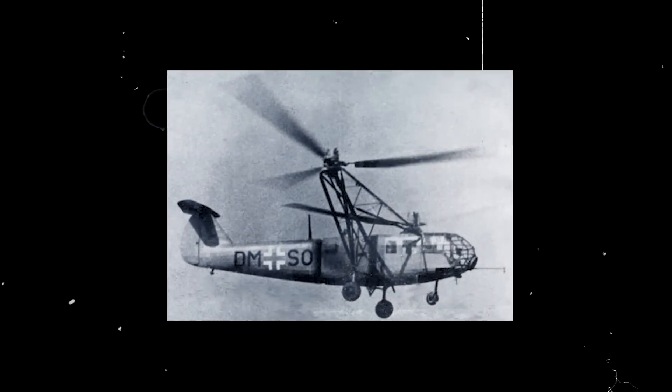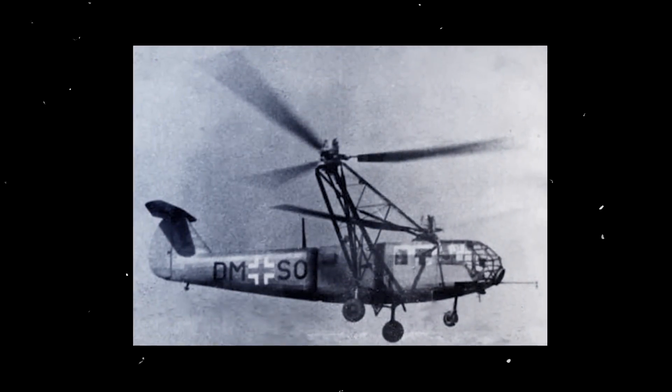It was the first helicopter in aviation history to reach production status. In fact, its performance was so impressive, being able to reach 113 miles per hour and an altitude of 23,300 feet in testing, that the Luftwaffe ordered 400 of the Focke-Achgelis FA-223s to be built towards the end of World War II. Only 20 models of the Drache were produced, however, due to constant disruptions by Allied bombing.